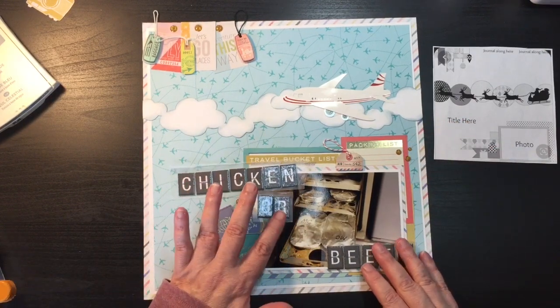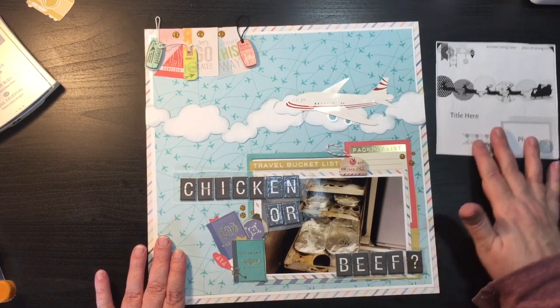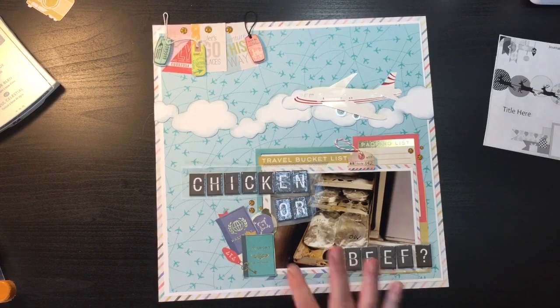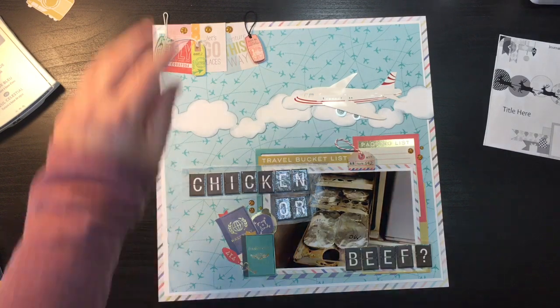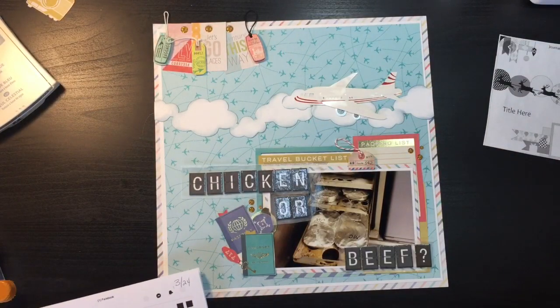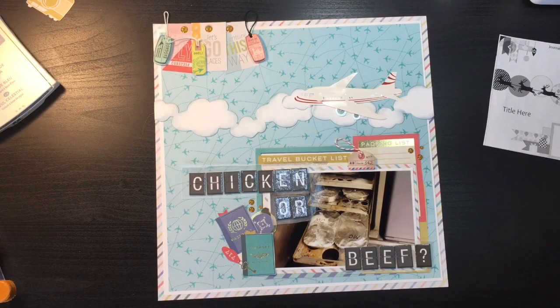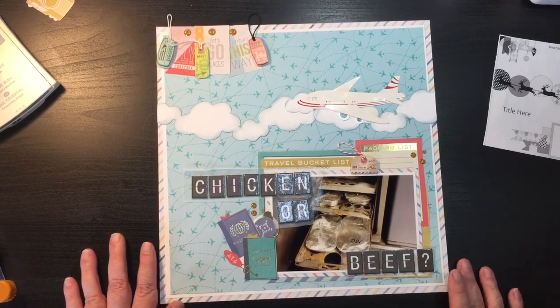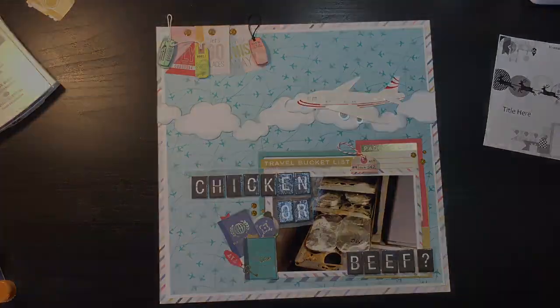Alright, so this is it — we'll have our 'chicken or beef' title. I'll have close-ups afterwards so you can see it all glued down, but I'm going to add a little adhesive so it sticks. I don't want to put it on the pictures yet until I have it all lined up. I want to thank you guys for stopping by. I'll be back again tomorrow — I have two or three catch-up videos to do, so hopefully I can have those done by the end of the week. Thanks so much for watching!